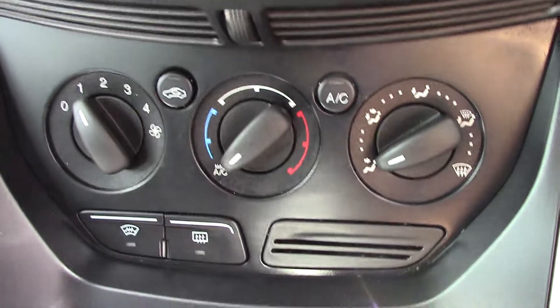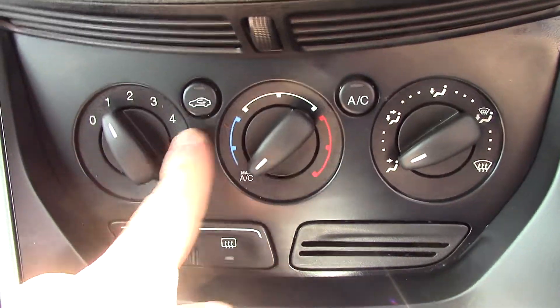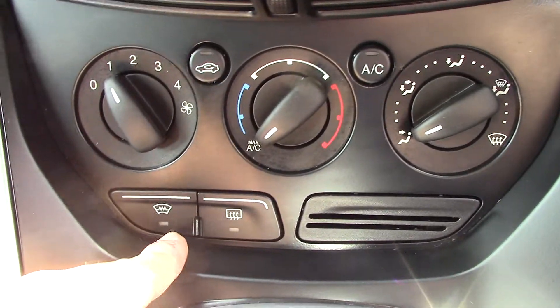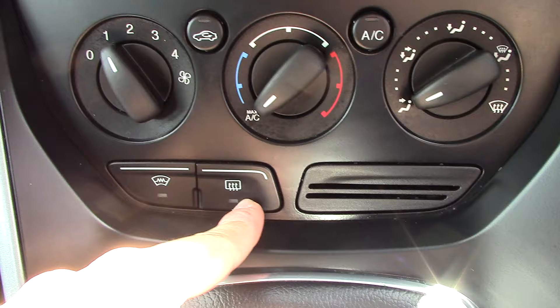Below that we've got the air con unit, so you've got your fan speed, circulation temperature, and air con direction. You've also got two buttons — one for your heated front screen and another for the rear demister.